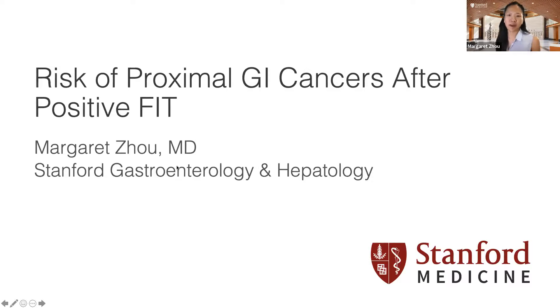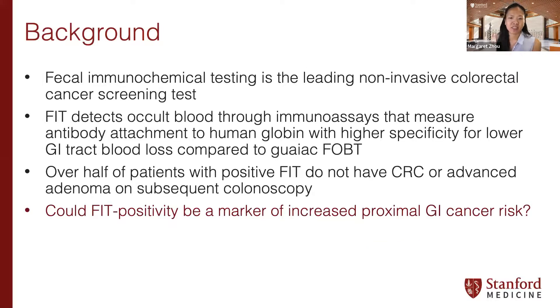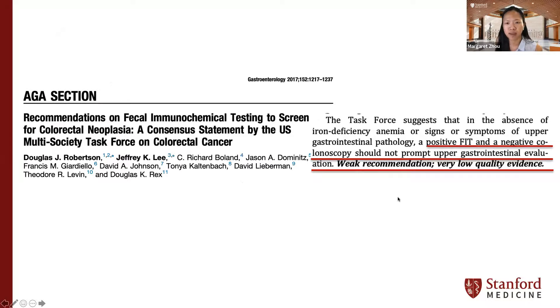FIT is the leading non-invasive colon cancer screening test throughout the world. FIT detects occult blood through immunoassays measuring antibody attachment to human globin with higher specificity for lower GI tract blood loss compared to guaiac FOBT. However, over half of patients with a positive FIT still do not have colon cancer or advanced adenomas during colonoscopy. The question remains: what is the significance of a positive FIT, especially in the absence of colon cancer — could positive FIT be a marker of increased proximal GI cancer risk?